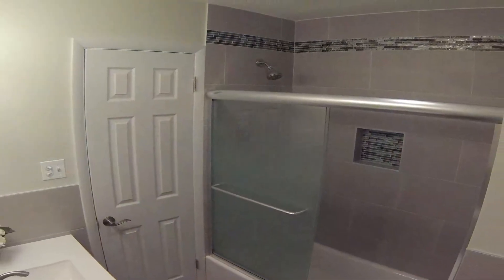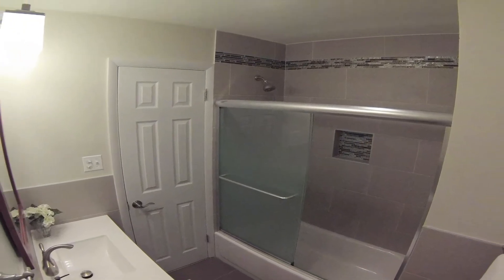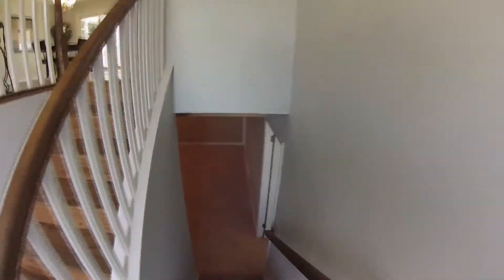The newly remodeled hallway bath has a beautiful large vanity, brand new toilet, and tiled walls and floors.